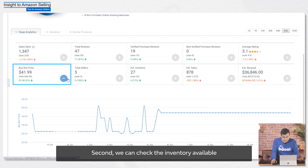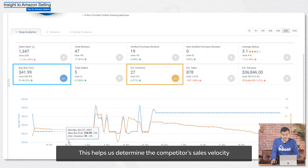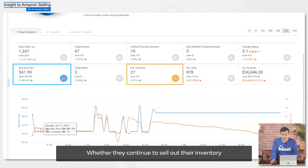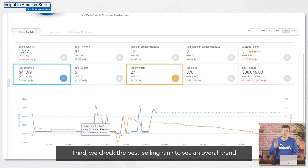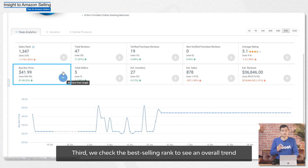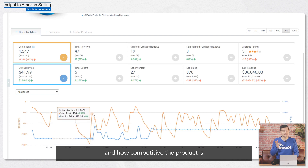Second, we can check the inventory available. This helps us determine the competitor's sales velocity, whether they continue to sell out their inventory and how much they are selling. Third, we check the best selling rank to see an overall trend. If the rank is increasing, it can indicate that there are promotions of the product and how competitive the product is.